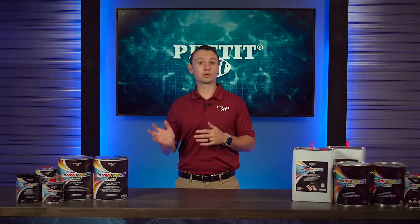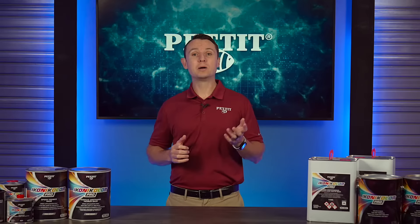Welcome, I'm Tom Malero from Pettit Paint. Our team is committed to constantly providing innovative solutions for both products and services to the marine industry.